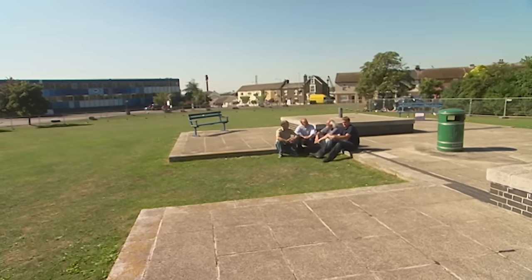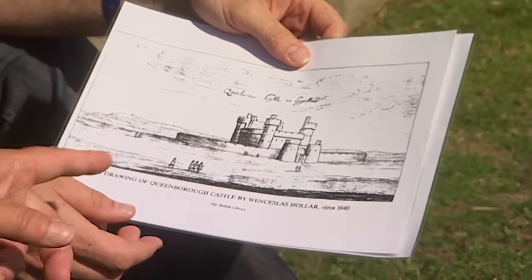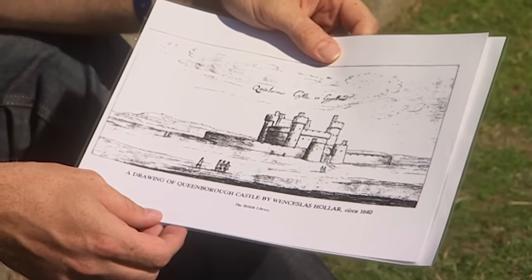We've got all these conflicting reports of what the castle looked like. We've got this interesting elevation by Wenceslas Holler, 1640. I think we can rely on him — he's a good artist.